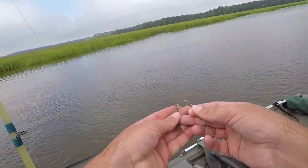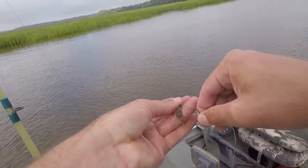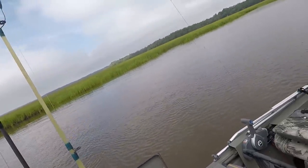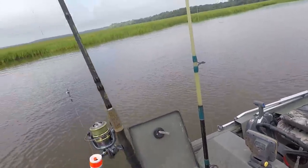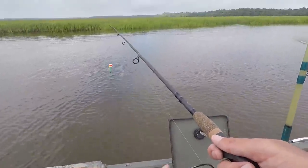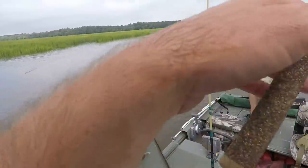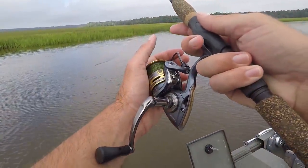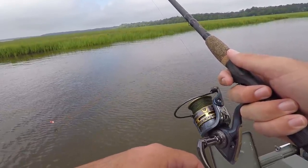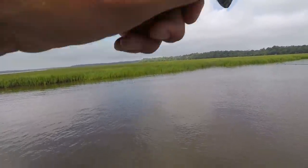Okay, this is my first time ever using shrimp for bait. I've used fake ones but never live ones. I'm putting it on the hook with a little bobber setup from Blake, using my heavy bass rod with braid — should be good. Fish on!